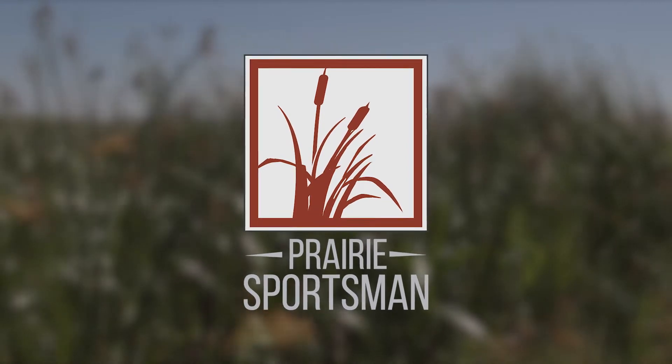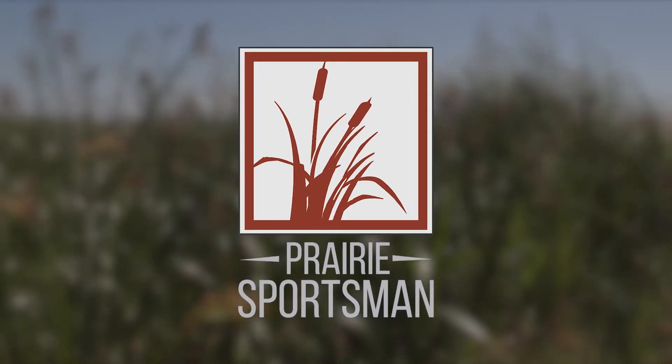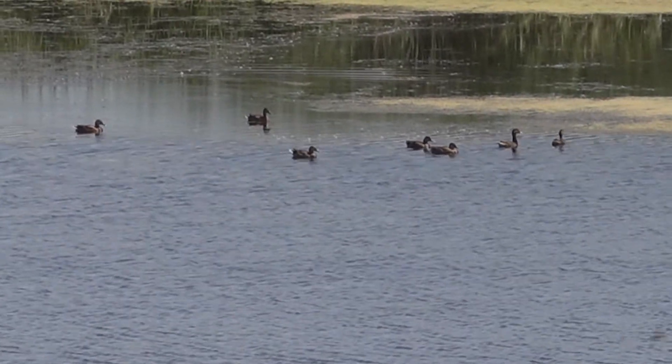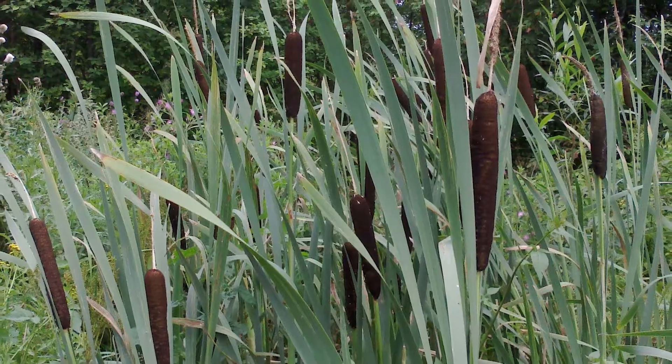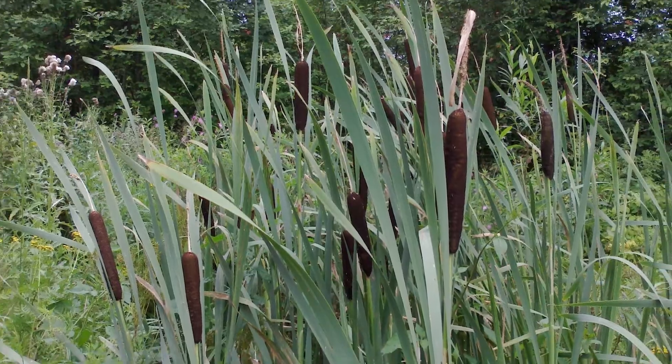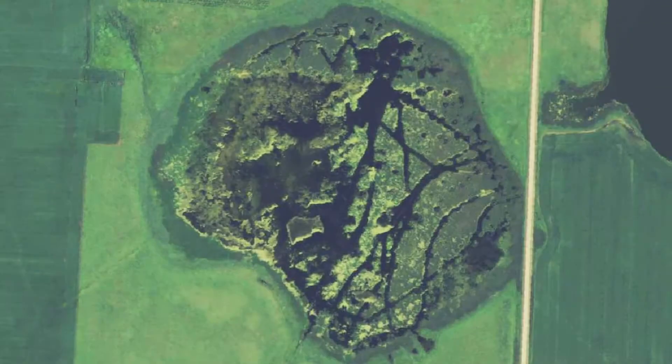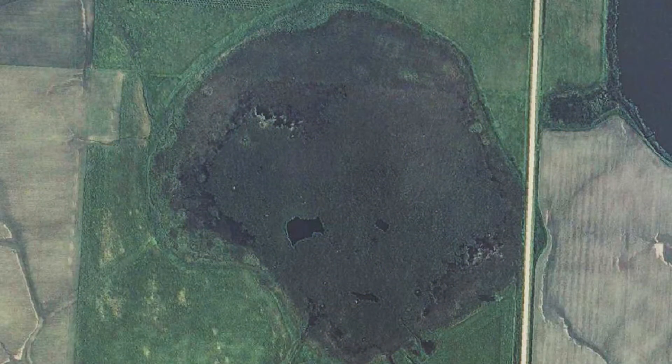Prairie Sportsman's logo features the iconic cattail that is abundant in Minnesota's wetlands. Where there are cattails, there are waterfowl — or so we thought. The native broadleaf cattails that have dotted our wetlands are being replaced by invasive narrowleaf cattails that are choking our wetlands, and in some cases making them uninhabitable for ducks.